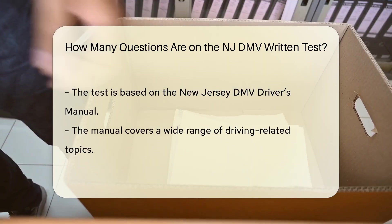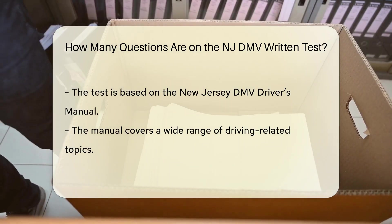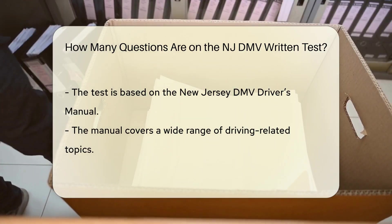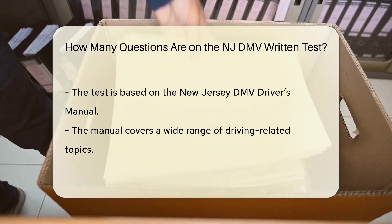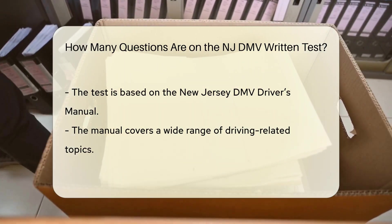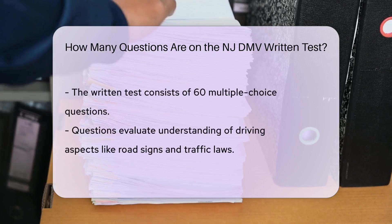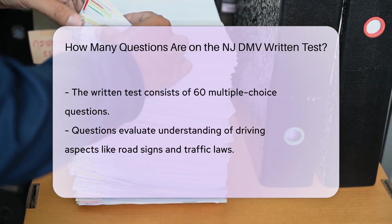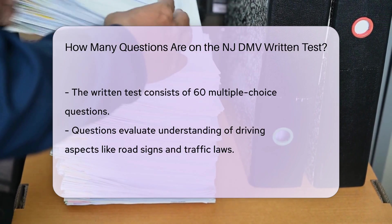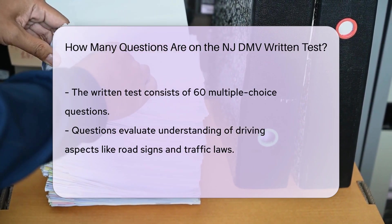The New Jersey DMV Written Knowledge Test is based on the New Jersey DMV Drivers Manual, which covers a wide range of topics related to driving. The New Jersey DMV Written Test consists of 60 multiple-choice questions. These questions are designed to evaluate your understanding of various aspects of driving, including road signs, traffic laws, and safe driving practices.